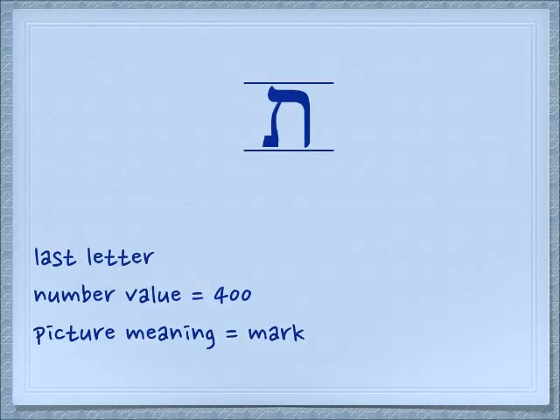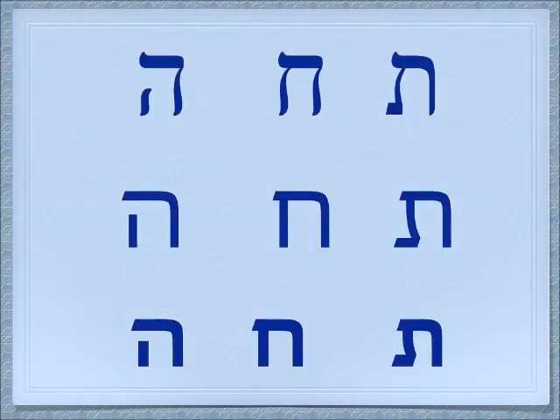We also have the very last letter today, and that's the tav. It makes a T sound. Its number value is 400 and its picture meaning is a mark. We see three different fonts of tav in the right column. The middle column is another letter we've learned — the chet, which is the eighth letter — and the difference between the tav and the chet is that the tav has a little toe sticking out from it.